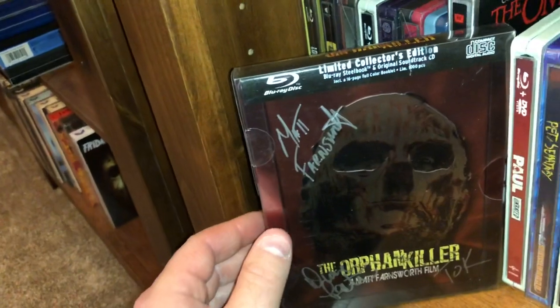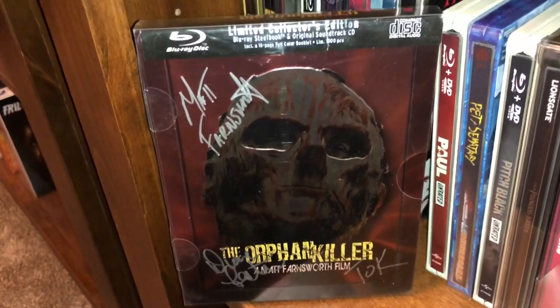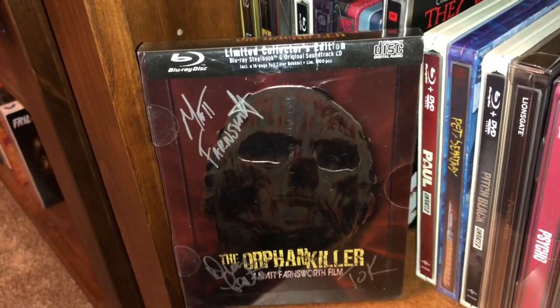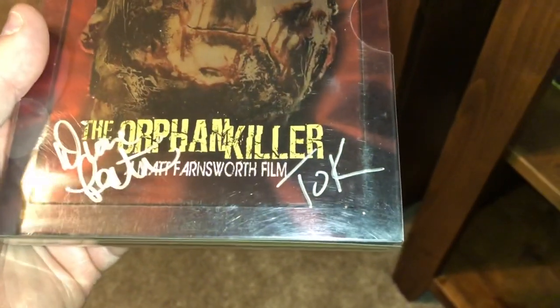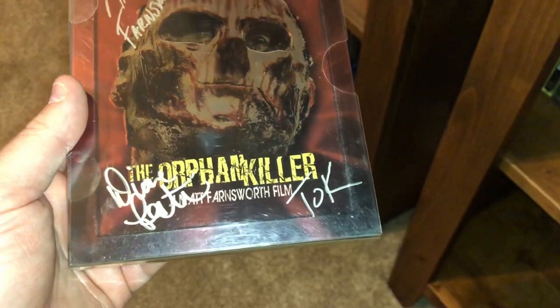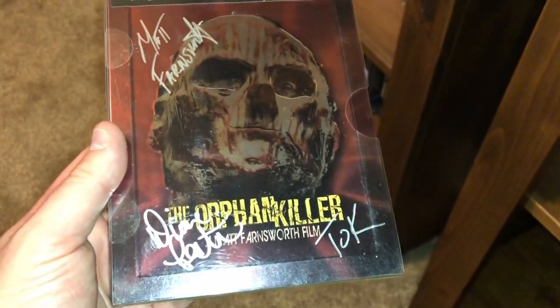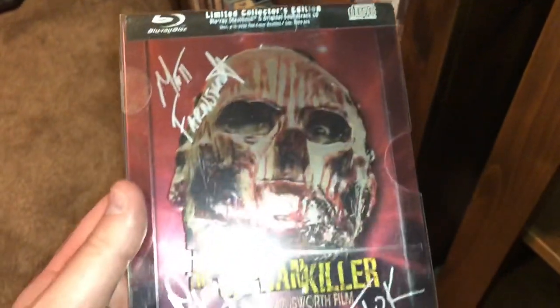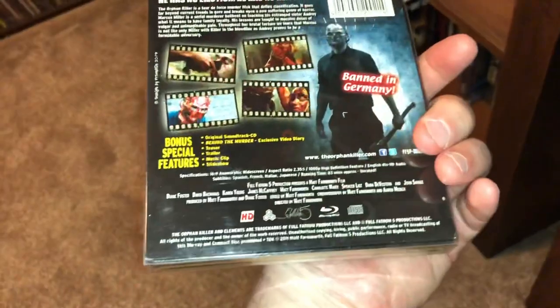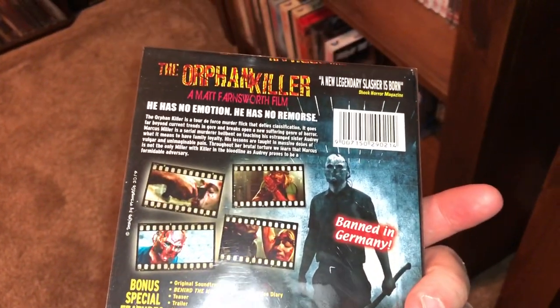Here's a pretty good splatter flick called The Orphan Killer — a Matt Farnsworth film. This one I helped to crowdfund, and we got this beautiful steelbook all signed. There's a T-O-K that stands for The Orphan Killer — Farnsworth signed it up there. This is a Blu-ray and comes with the CD soundtrack. It says it's banned in Germany — it's a pretty good splatter gore flick.